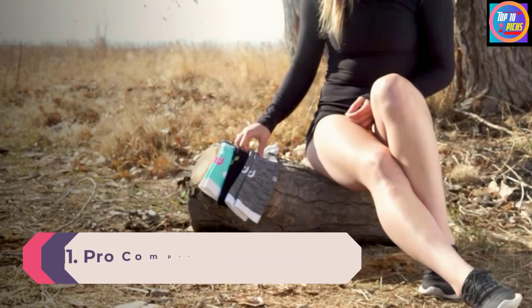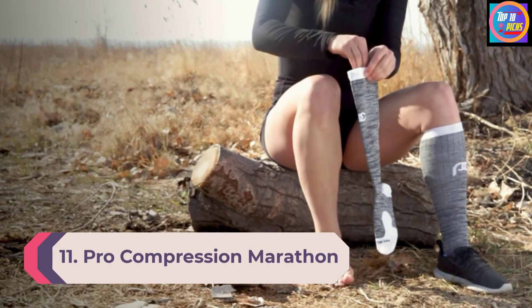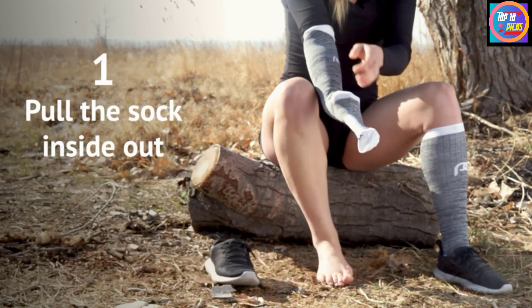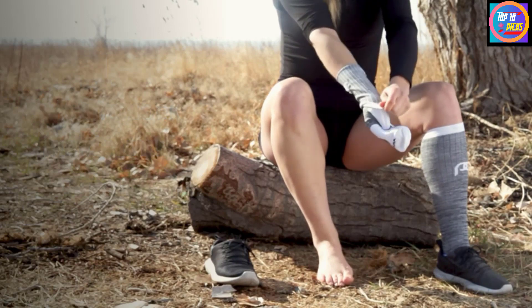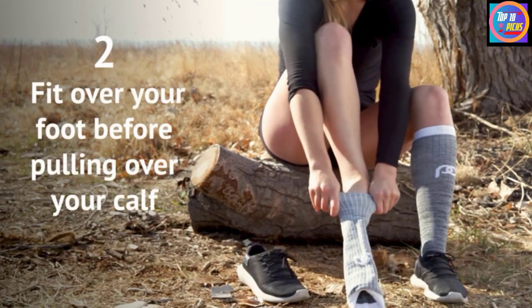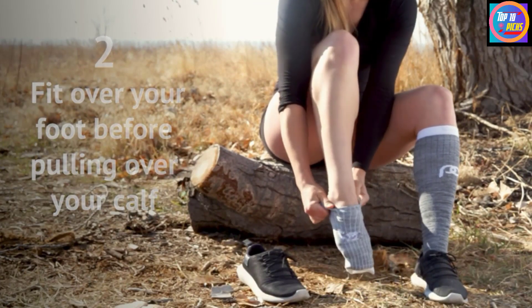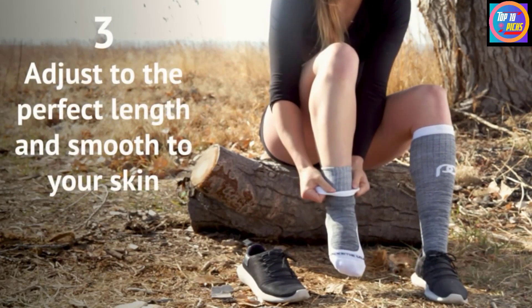Number 11: Pro Compression Marathon Socks. Once they're on the feet, Pro Compression's 20-30mmHg socks feel really great, with a tight yet not oppressive grip that testers loved. 'They brought my dead feet back to life,' one tester says. They are also, however, really hard to wrangle into. 'Definitely the most difficult socks to put on out of all that I tested,' another tester says.